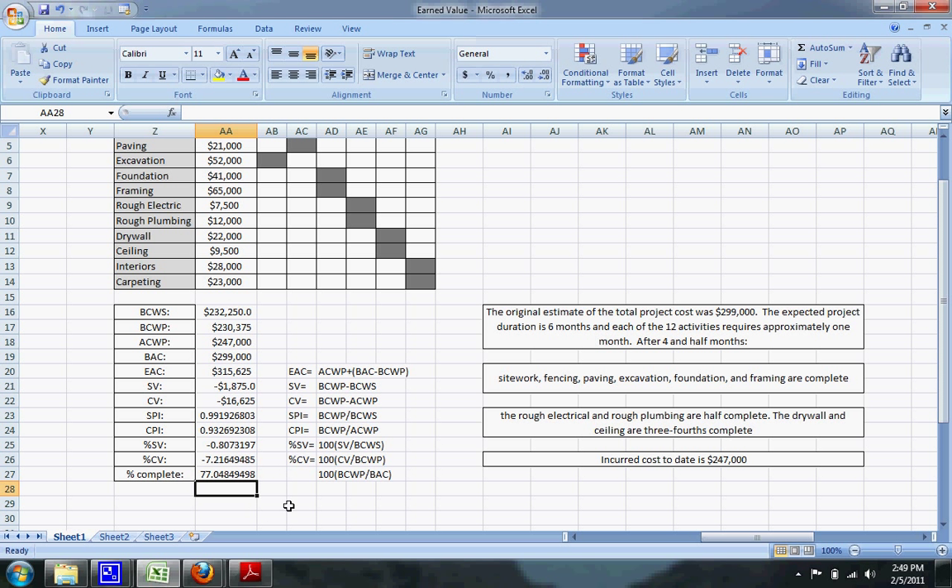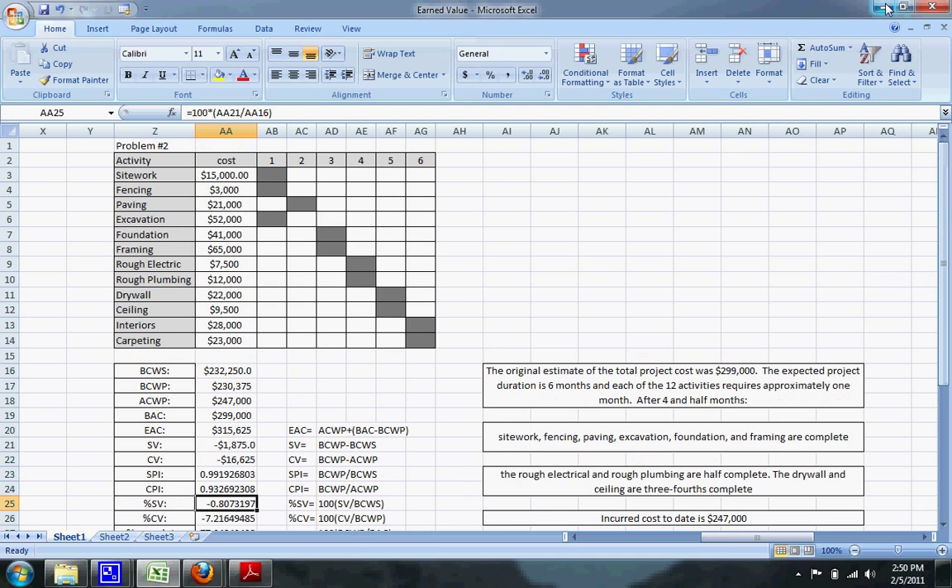From this breakdown, we're about 77% done with the project. The percent cost variance is negative 7.22%, meaning we are over budget. The percent schedule variance is negative 0.81%, meaning we are behind schedule. So we're a little more than three-quarters of the way done, behind schedule, and over budget by quite a bit — the project is not in a good position right now. That's how you do an earned value problem.